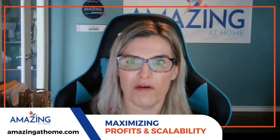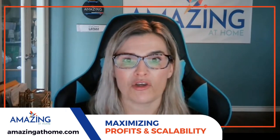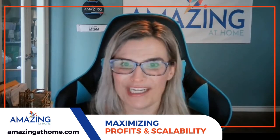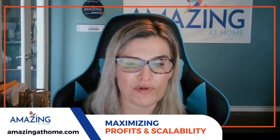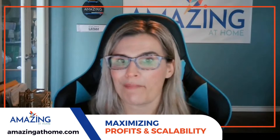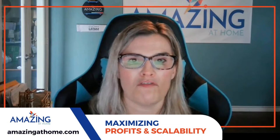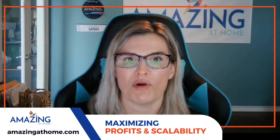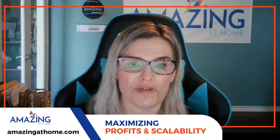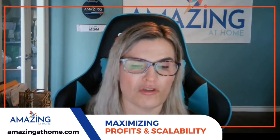If you missed any of those, you can visit our YouTube channel at youtube.com/amazingathome, or you can go to our blog at amazingathome.com/blog where you can read the brief and also watch the video right there.